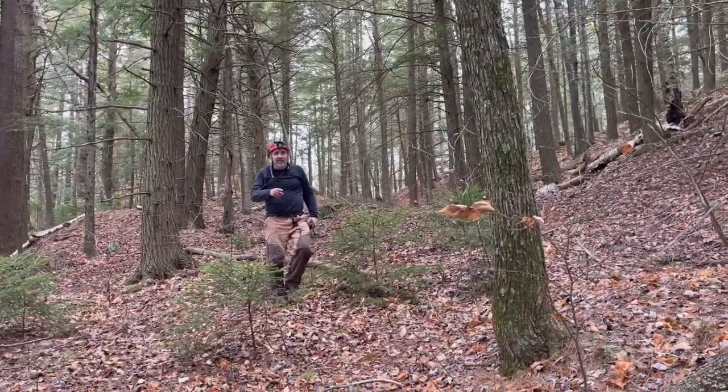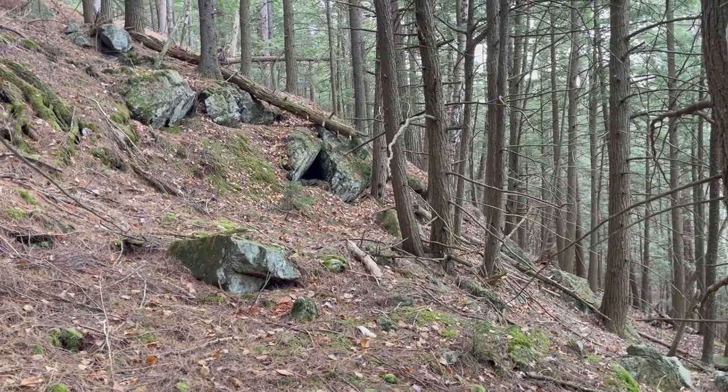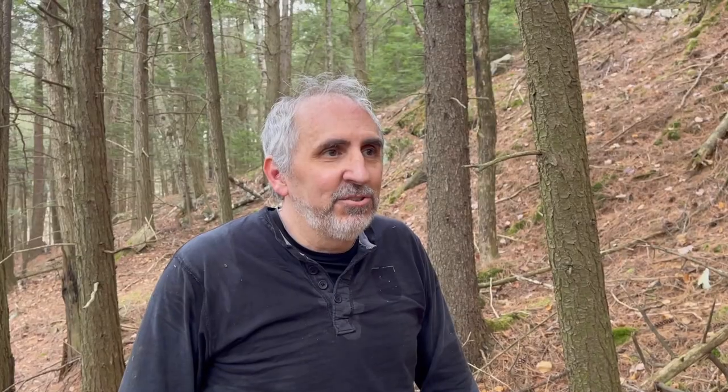There's what looks like talus and there is an opening — it looks like a cave. After finding this pseudo-cave, a little disappointed.